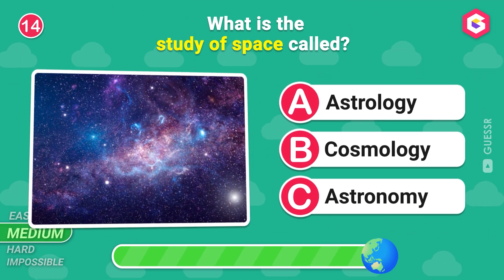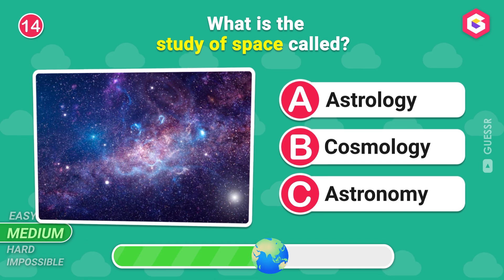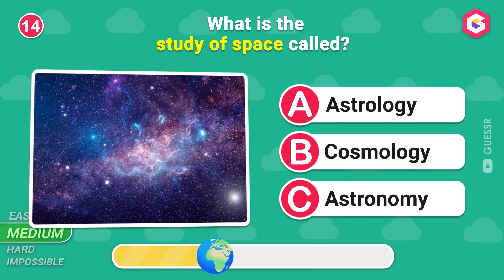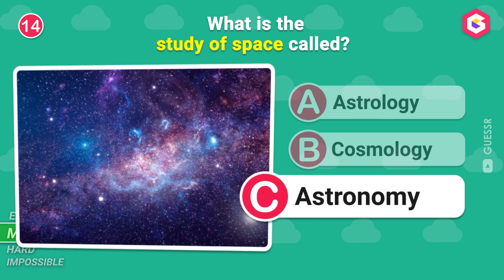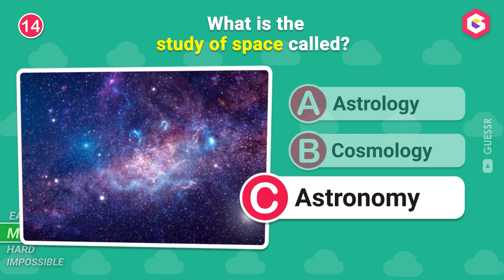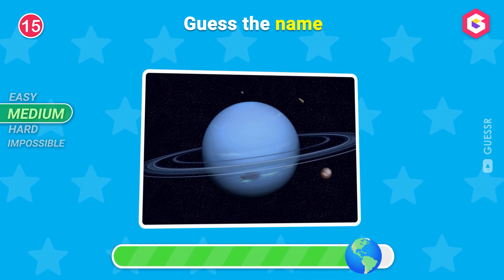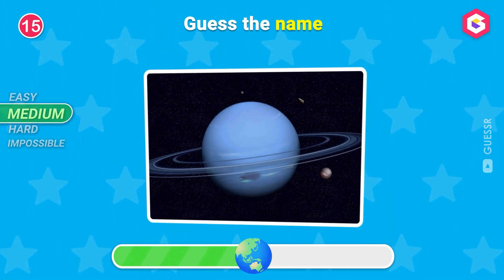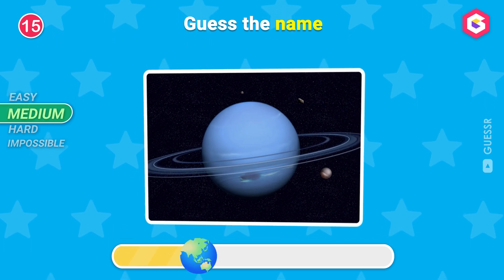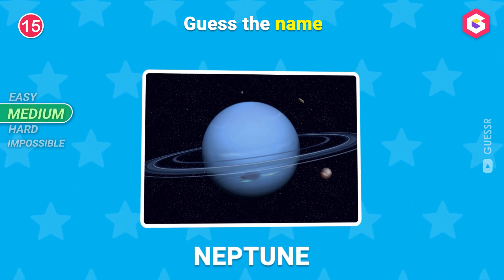What is the study of space called? Good job! Guess this planet! Yes! It's Neptune!